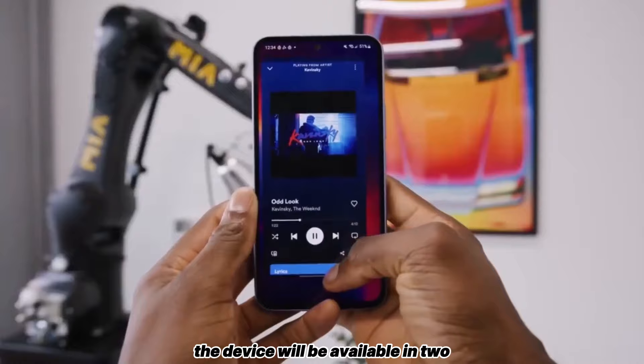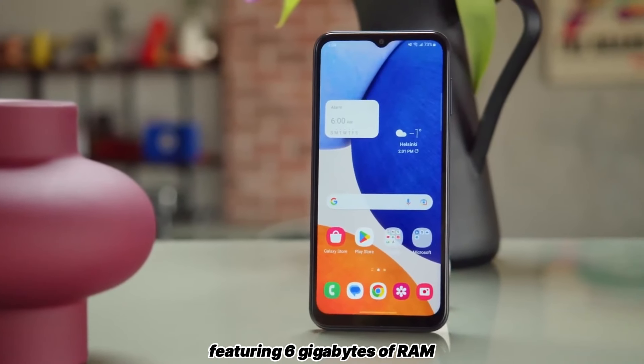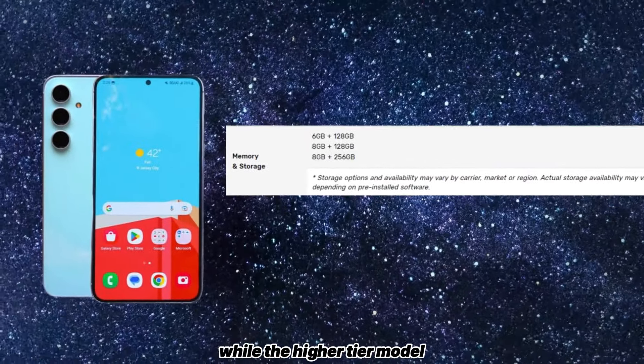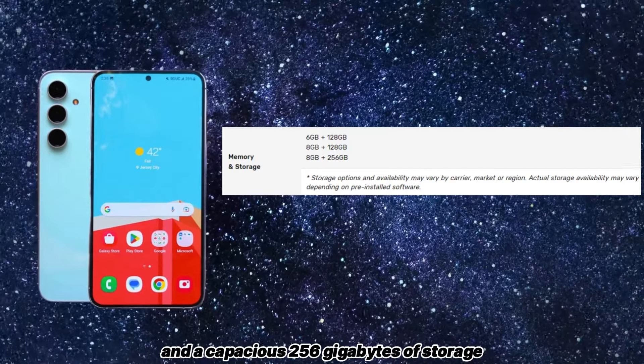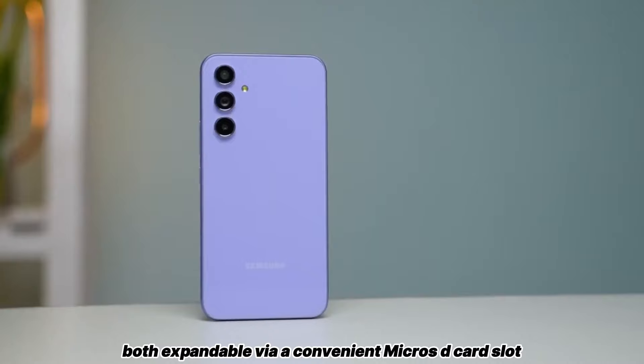The device will be available in two enticing configurations: one featuring 6GB of RAM and 128GB of internal storage, while the higher-tier model boasts a generous 8GB of RAM and a capacious 256GB of storage, both expandable via a convenient microSD card slot.